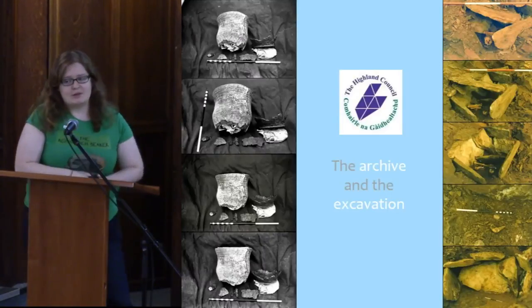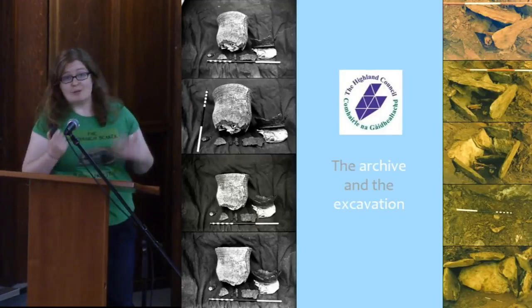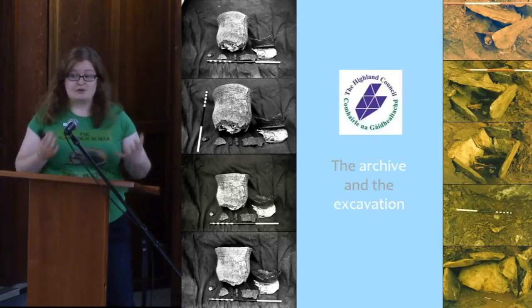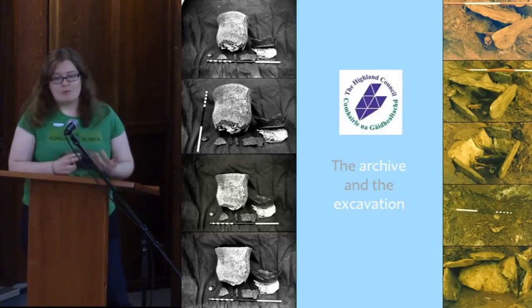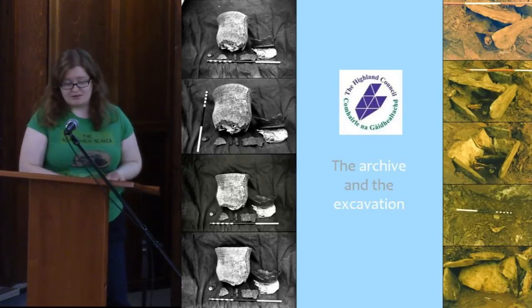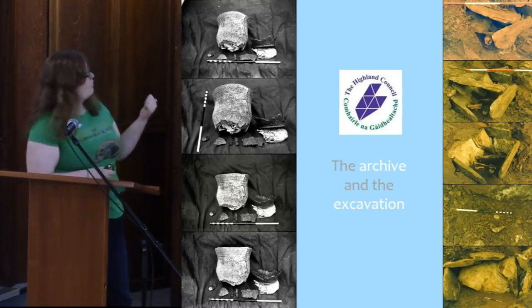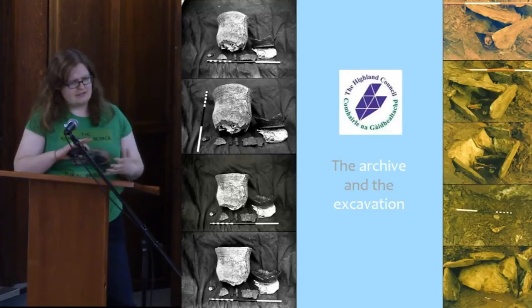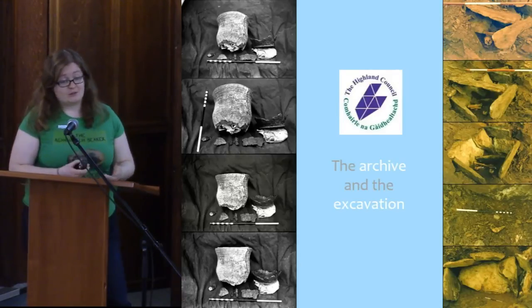I first found out about this site when I was working for the Highland Council Historic Environment Team. One of my duties was to post to social media about interesting sites in the Highlands. When I came across the archive for this, I thought it was fascinating and wanted to do a little bit of research. It had never been published and was never fully researched. The problem was that the archive didn't actually exist in terms of site plans or excavation notes. All I had was about 30 photographs of the original excavation, some pictures of the beaker, some correspondence, and some newspaper cuttings.